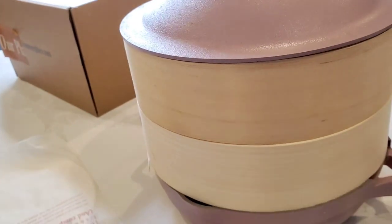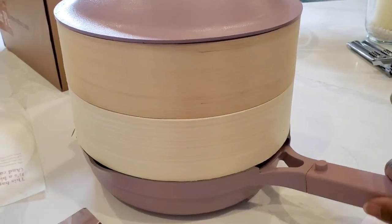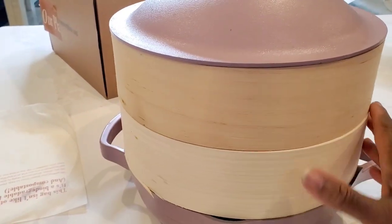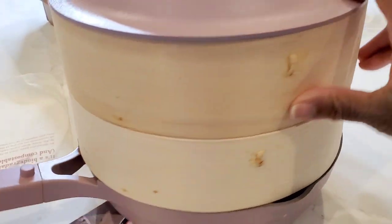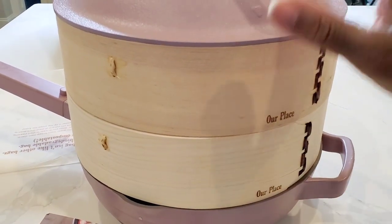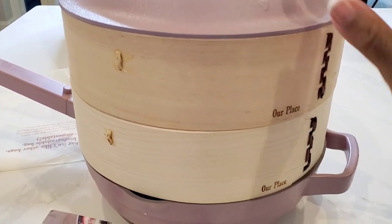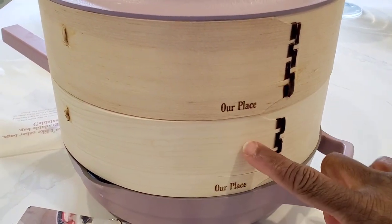Let me tell you how this happened. I'm going to do an Always Pan update because I got my steamers. When I ordered the Always Pan on Black Friday, I also ordered the steamers that come with it. These are Spruce steamers, and it took a while for them to get here — they just came last week. I got the pan in December and then got the steamers in February.